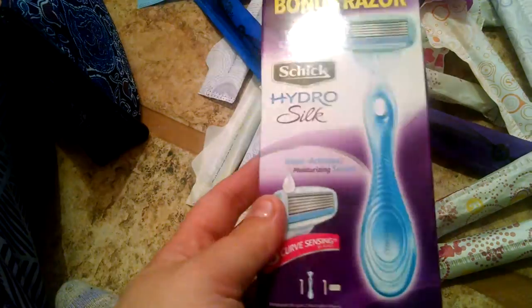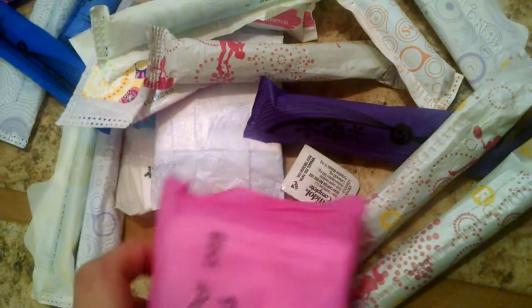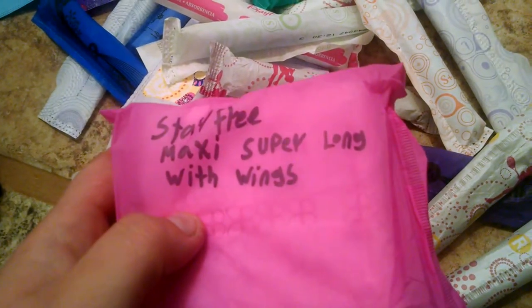There's a free razor — I know these razors are expensive. Let's do the pads. These are the only maxis I have. These are the StayFree Maxi pad overnight with wings, and two StayFree Maxis super long.